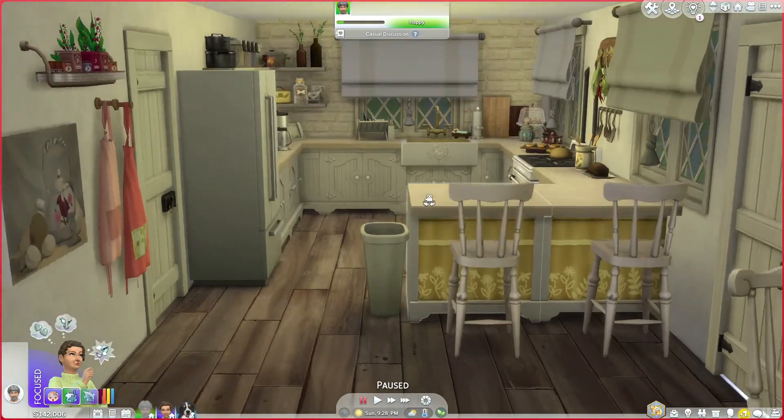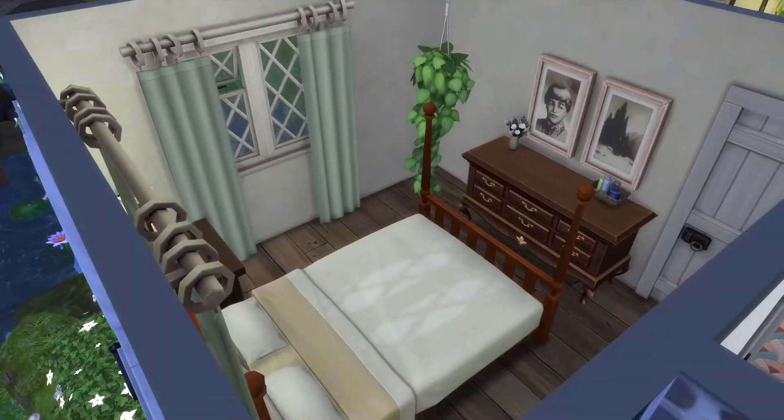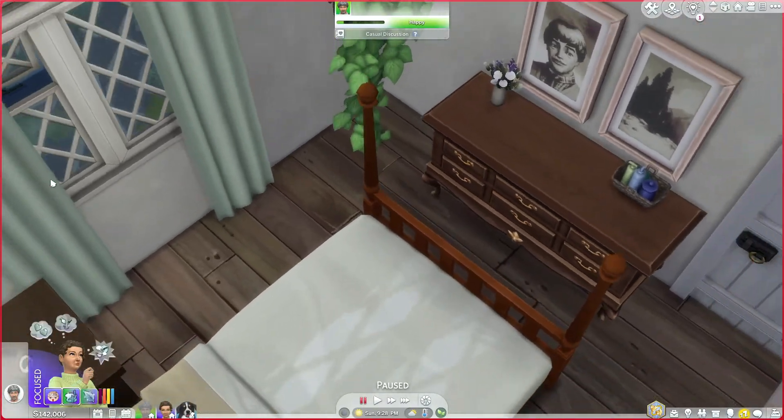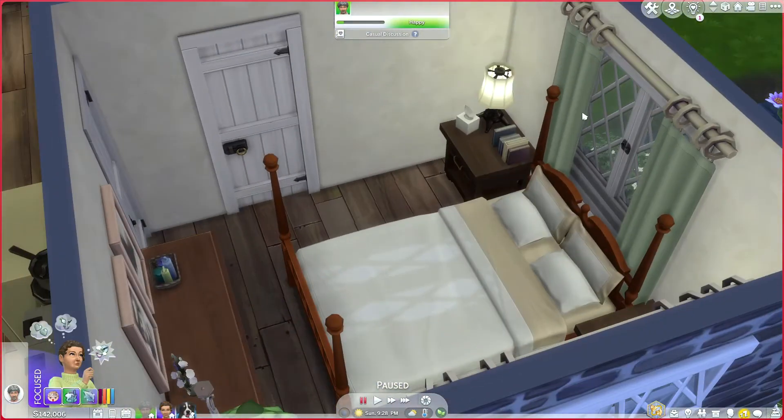It looks kind of newly renovated a little bit, and I just love it. And then we got grandma's room. It's a little plain with a little touch of her blue here.